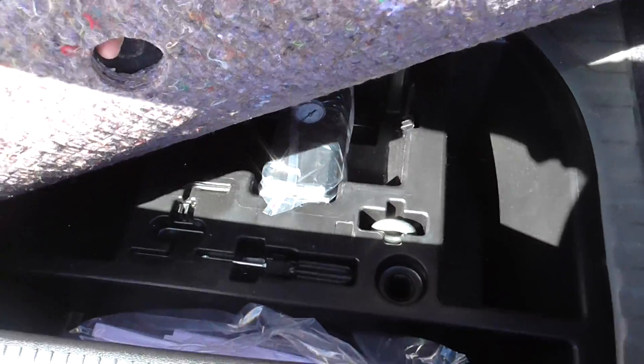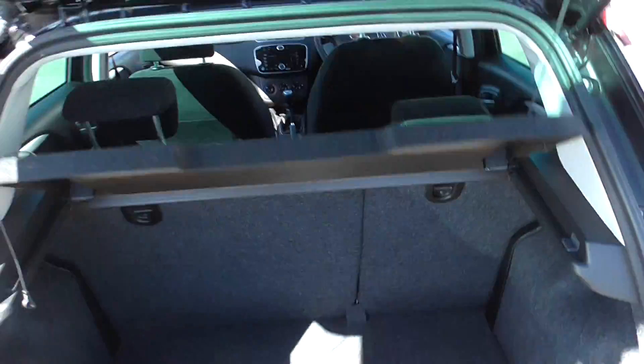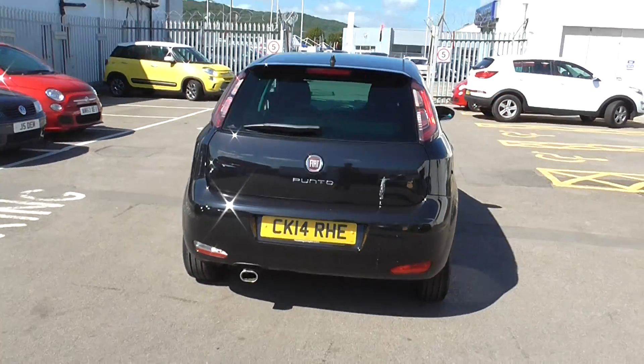Beneath the boot floor here we also have your tyre inflation kit, which is a nice, quick, easy and safe way to handle a tyre on the side of a road to get yourself to a garage quickly.